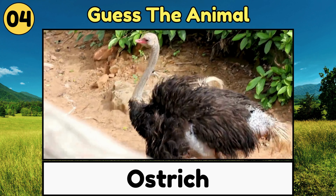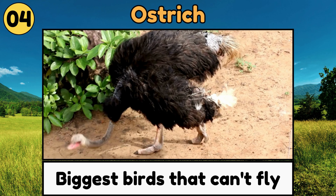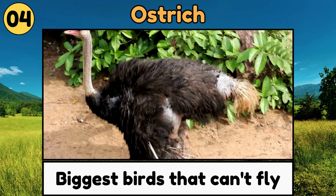Ostrich. Ostriches are the biggest birds that can't fly, but they run really fast with their long legs.